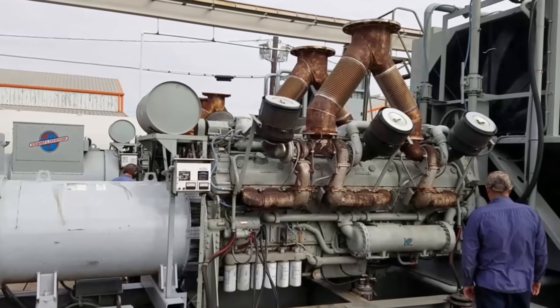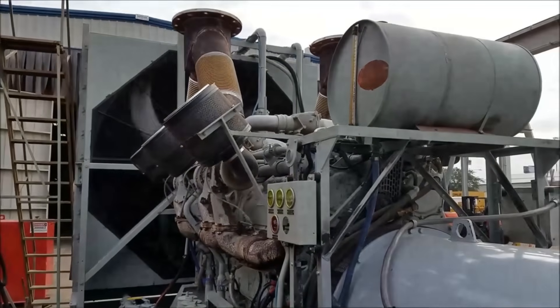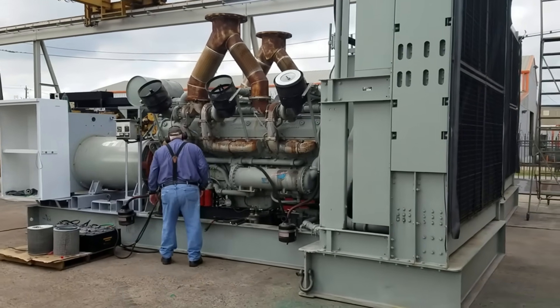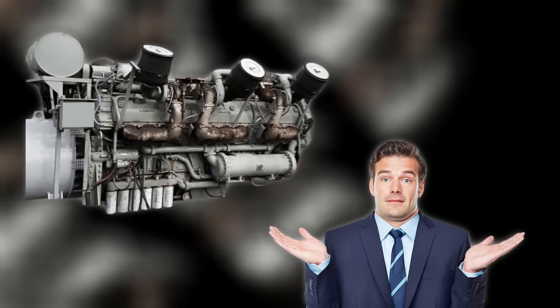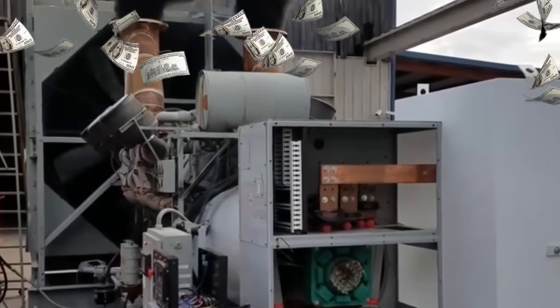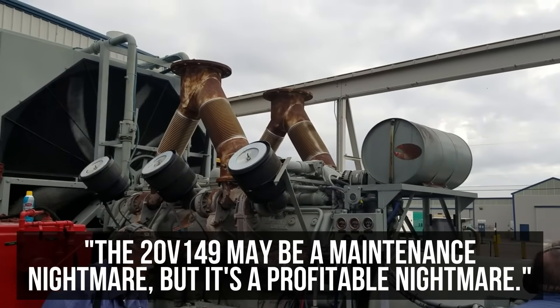The most shocking aspect of this story isn't the engine's technical problems — it's that Detroit Diesel knew about these problems from the beginning and chose to hide them from customers. Sales literature emphasized peak power output while ignoring operational limitations. Service manuals downplayed maintenance requirements, and warranty terms were structured to minimize the company's liability. When customers complained about reliability problems, the company blamed operator error or inadequate maintenance rather than acknowledging fundamental design flaws. Internal correspondence shows that Detroit Diesel executives were aware of the engine's problems but viewed them as acceptable trade-offs for the profits generated by high-margin sales. One executive wrote: "The 20V149 may be a maintenance nightmare, but it's a profitable nightmare."